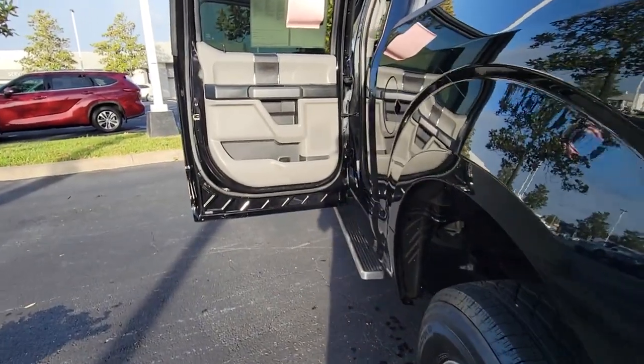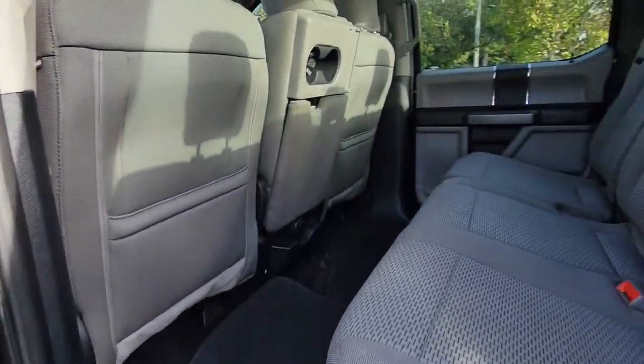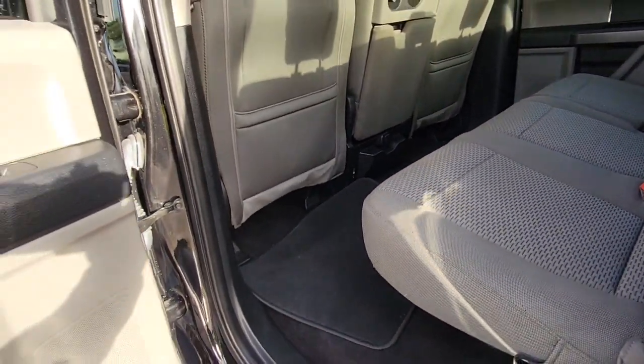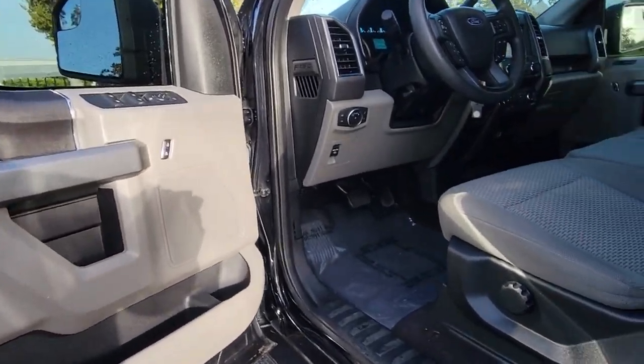These are just some of the great options this vehicle comes with: keyless entry, 8-cylinder engine, fog lamps, remote engine start, 4-wheel drive, backup camera, aluminum wheels, steering wheel audio controls, Bluetooth connection, and Wi-Fi hotspot.